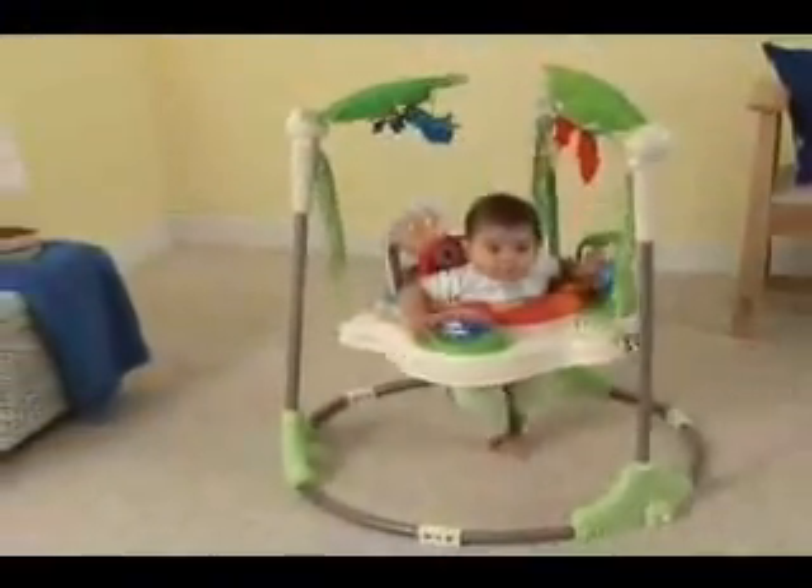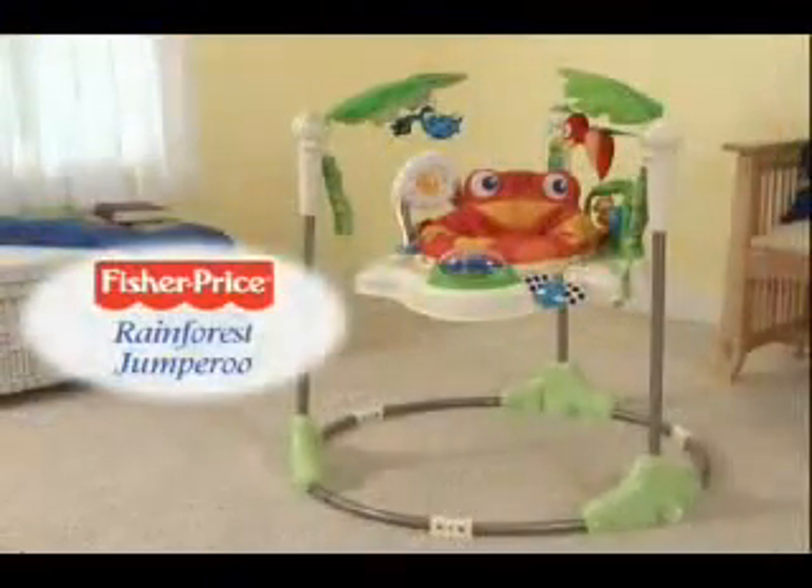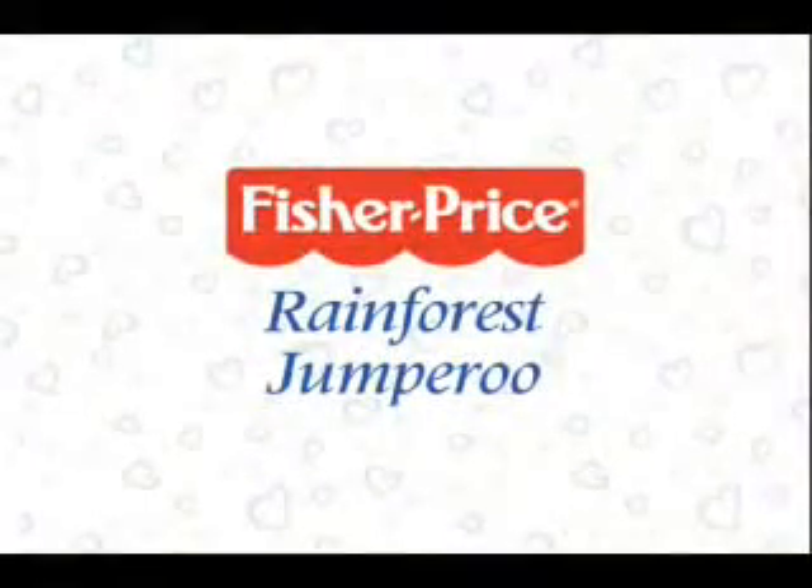Safe jumping fun — the Rainforest Jumperoo from Fisher-Price. Babies will go wild for it.